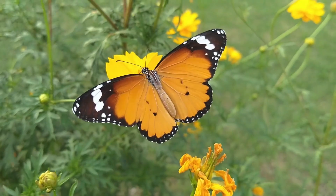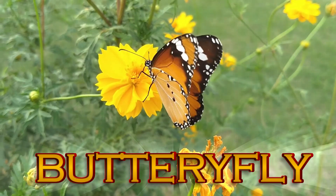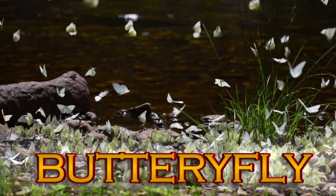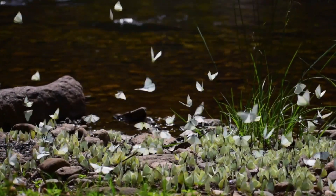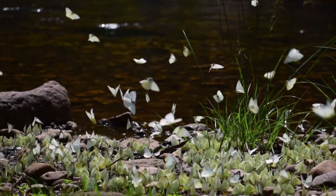Monarch Butterfly. This butterfly might be the champion traveler of the insect kingdom. They fly thousands of miles each year, changing their wing color from orange and black to a dazzling dark red.